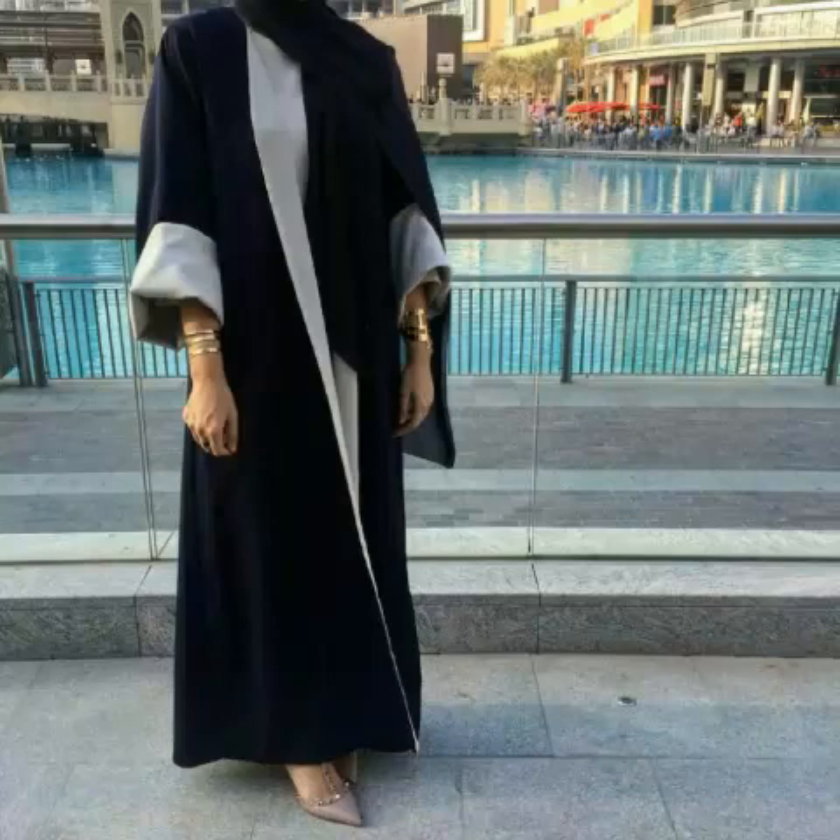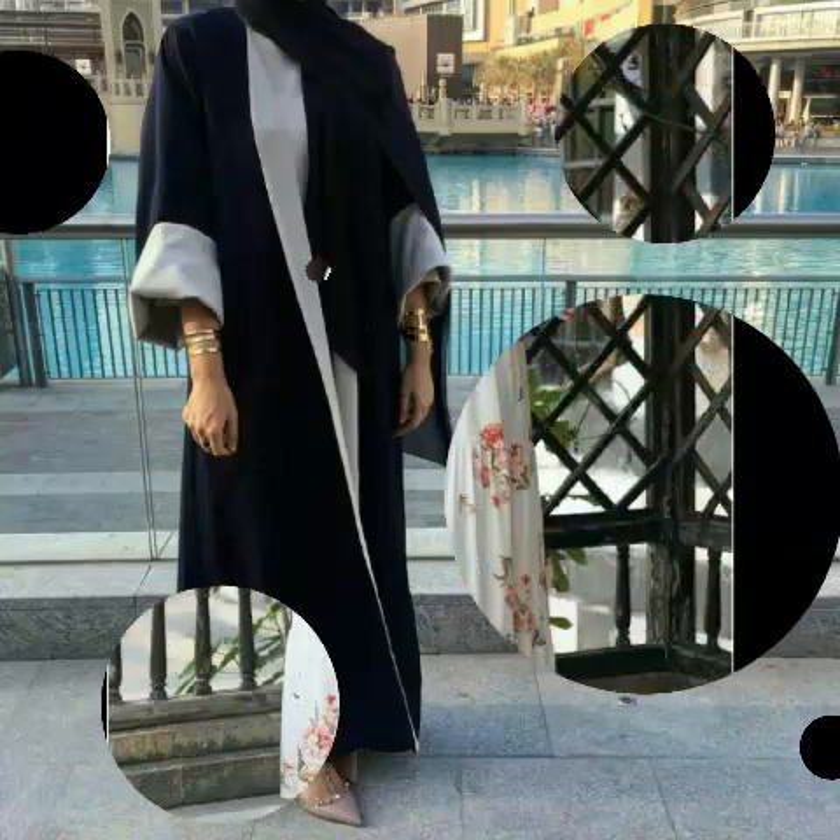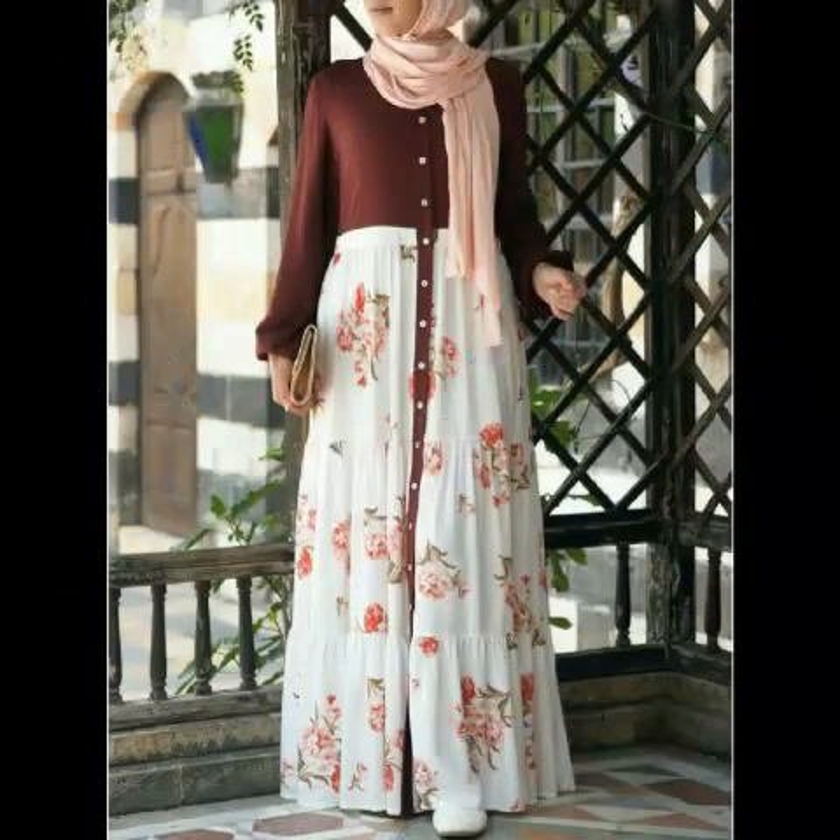There are lots of colors given in this video, but black and white Abaya designs look very pretty and very fabulous.